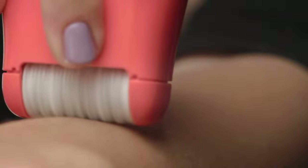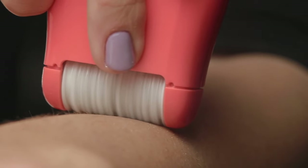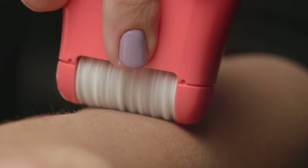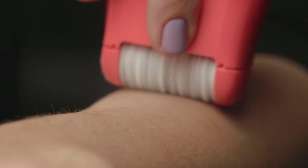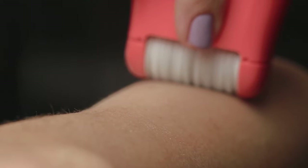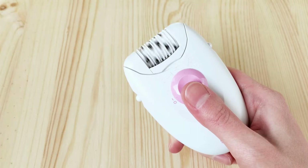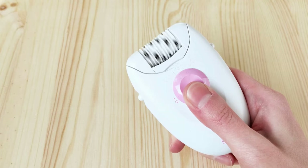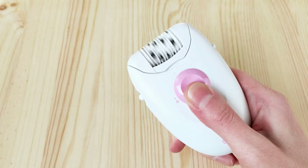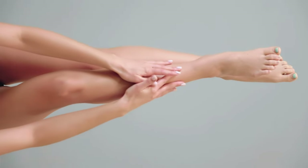One of the main advantages of electric hair removal is its efficiency in removing unwanted hair, since removal is done from the root. In addition, you save time and money in the long run, as you do not have to travel to perform hair removal and you can do it yourself. Electric epilators are versatile and practical, designed to treat different areas of the body such as legs, armpits, groin, and even the face depending on the model. The results tend to be longer lasting and there is no irritation or pain with this method.